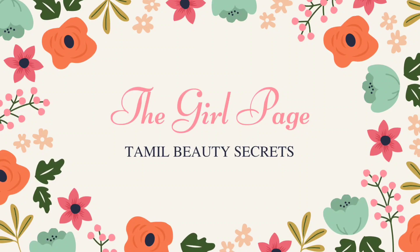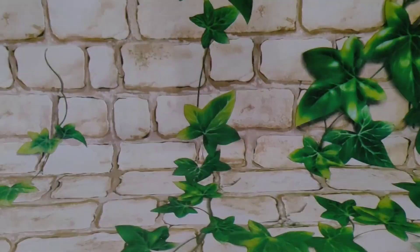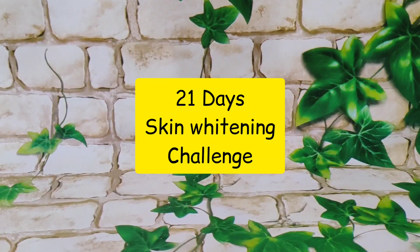Hello friends, welcome to our channel The Girl Page. In this video, we will talk about the skin whitening challenge for 21 days.